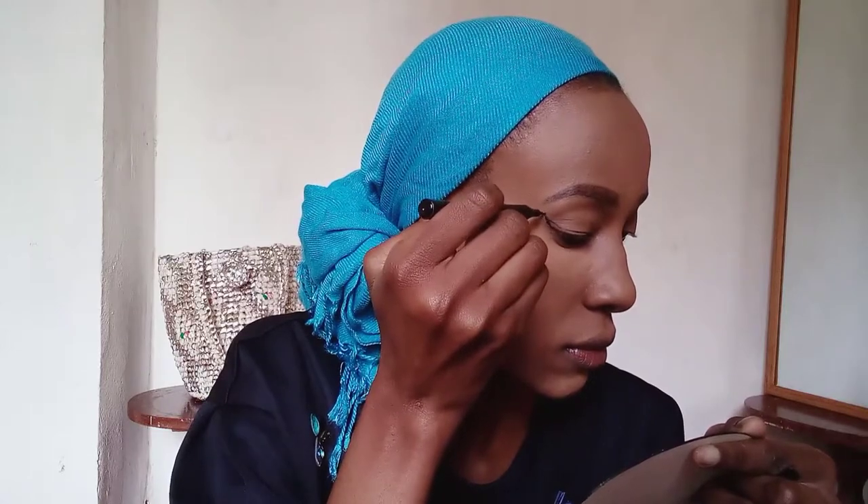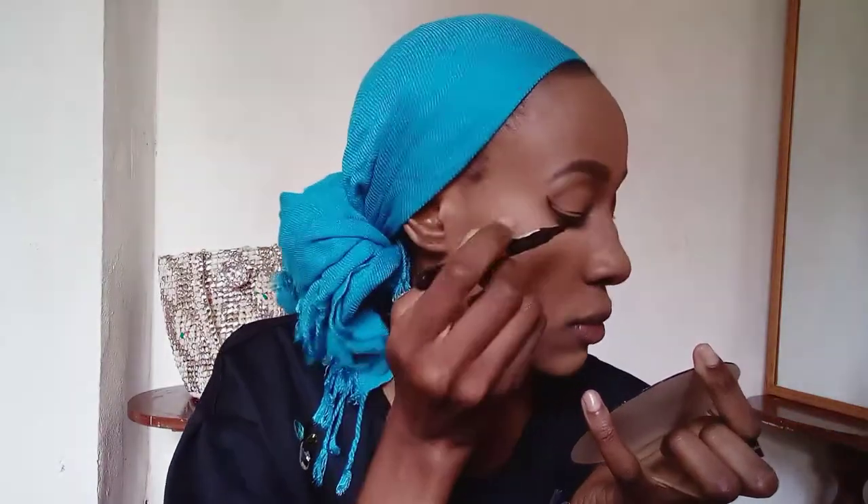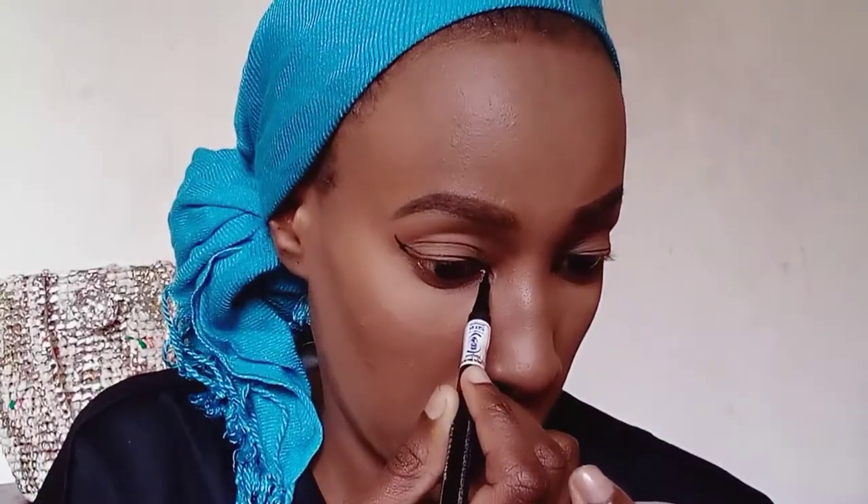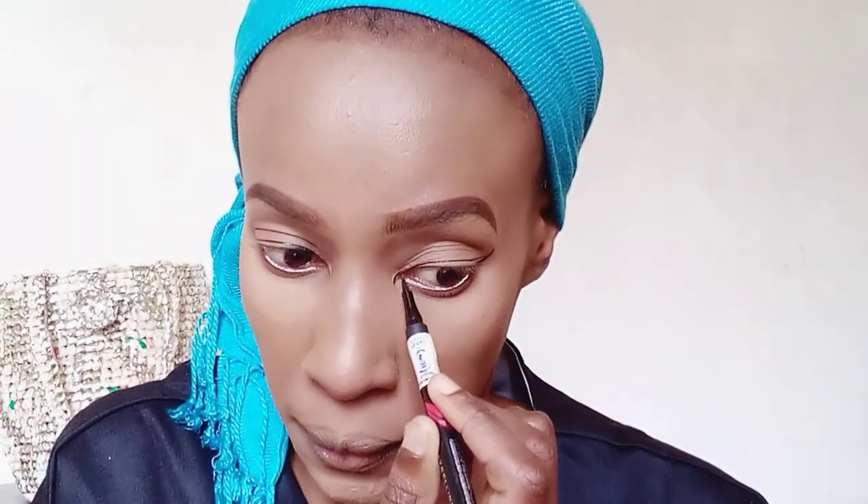Next I'm taking the Maybelline hyper-precise eyeliner and I'm just creating a cut wing — the way cats and cheetahs normally look. This takes me to rule number two of red lipstick. When your skin is even, the next rule you have to abide by is that you should not use eyeshadow, or if you do use eyeshadow, use neutral colors only. I've chosen not to use eyeshadow at all; I've just chosen to use the eyeliner only. I did apply setting powder on my eyelids just to even out the eyelid color.